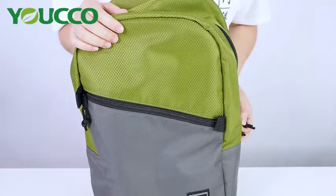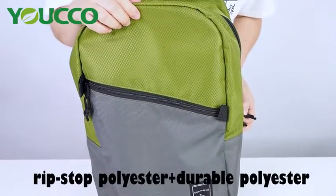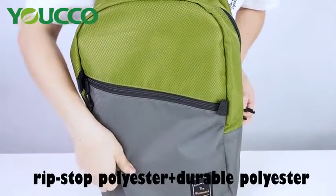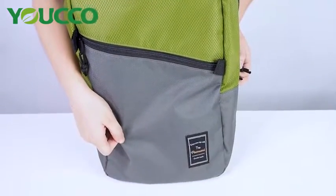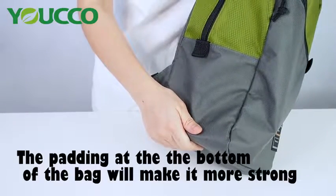Let's see the material of the backpack. The upper material is made of rib-textured polyester. The under material is made of durable polyester. The padding at the bottom of the bag will make it more strong.